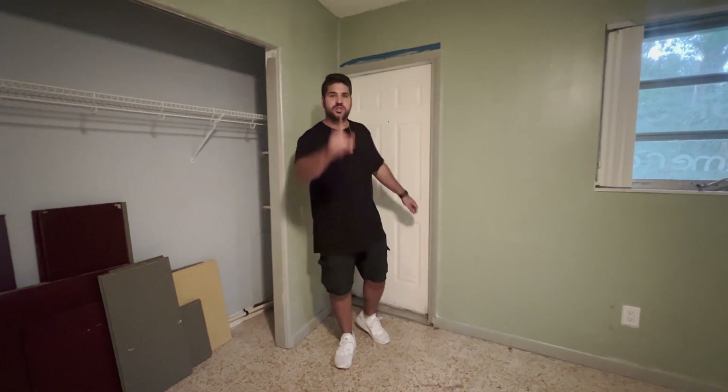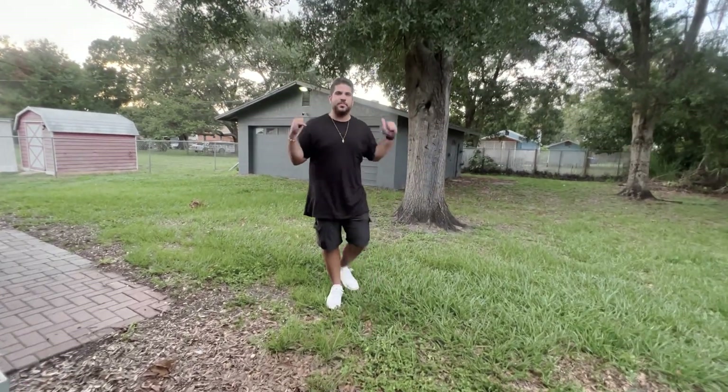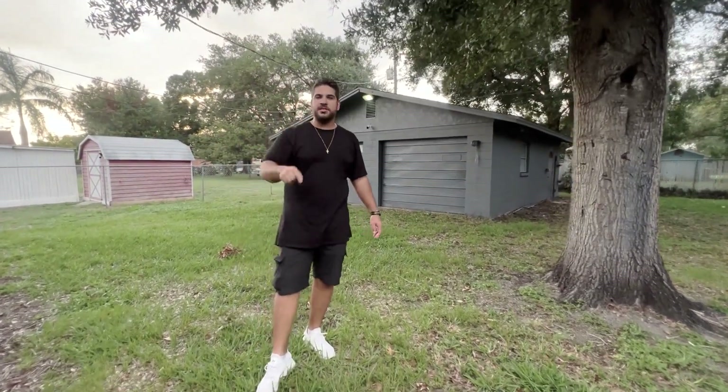We're pretty much done with the house, but there's one more secret I haven't shared with you guys, and I'm about to show it to you right now. As you come to the backyard, you can see a building behind me. This is an oversized two-car garage that's going to bring us an additional $400 a month in income.